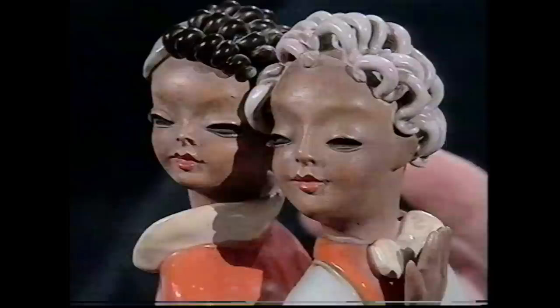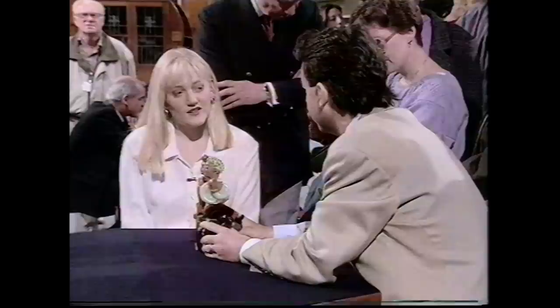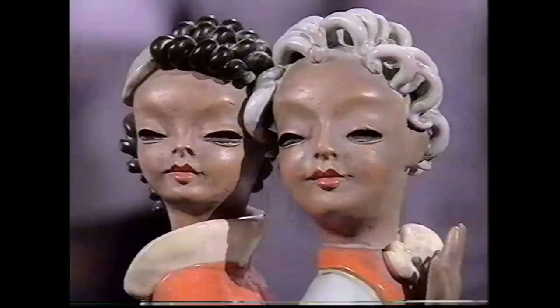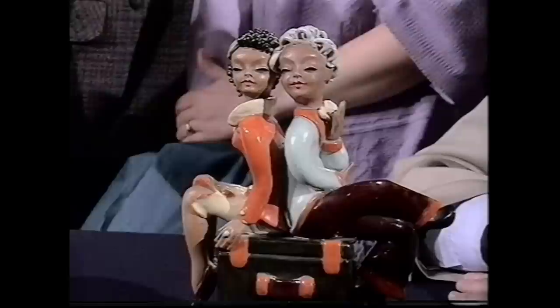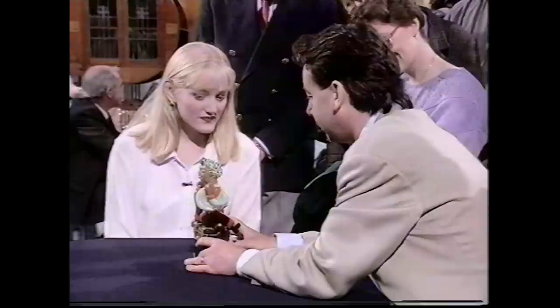In keeping with the early 20th century theme, we begin with Eric Knowles examining two ceramic ladies. The owner has had them for about 45 years, passed down through the family. The expert notes they're not quite flappers - he dates them to around 1935 rather than the 1920s.